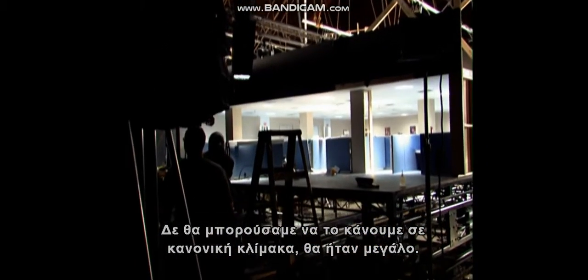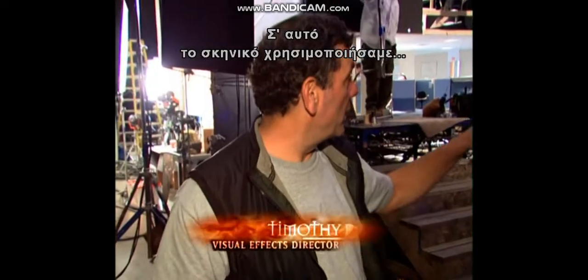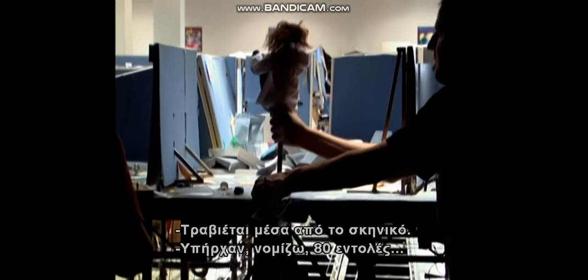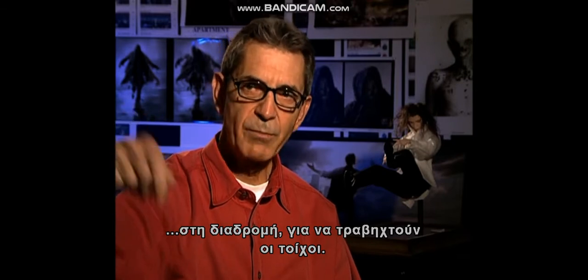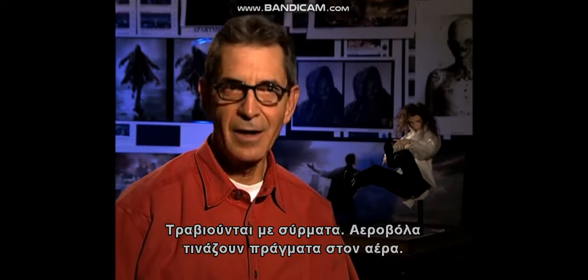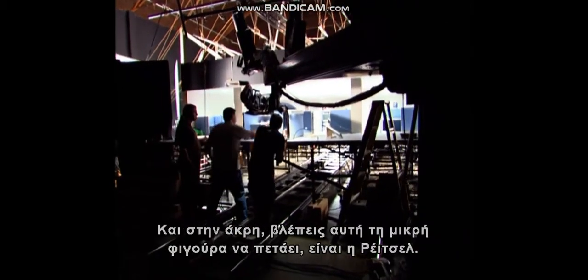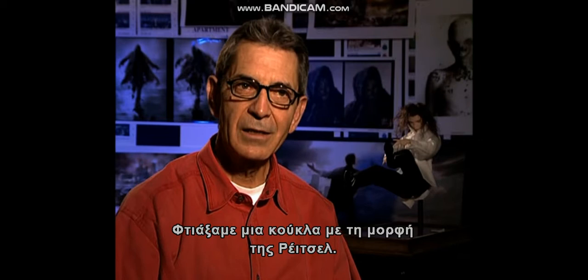We couldn't really do it full scale because this would be a very large set, so miniature was a natural decision. What we're using on this set is a motion control system. We have a cart that goes underneath the set with a doll representing the actress. She's getting pulled through the set. There were about 80 cues on the way through for all the walls to be pulled apart on wires. All these air mortars are blowing stuff in the air. The camera drops as the cubicle walls blow out, and just at the end you see a little figure fly under camera — which is Rachel. We had to build a little maquette, a little model of Rachel, which you see behind me.